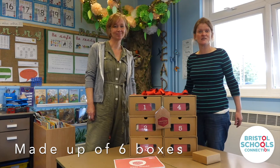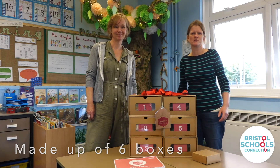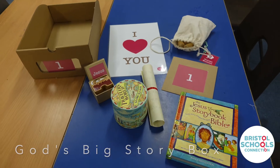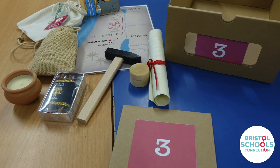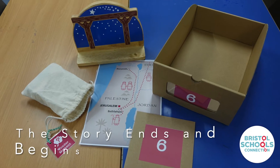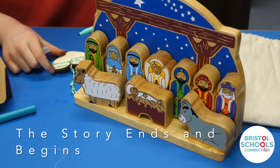It's made up of six boxes which each tell a part of the Christmas story. Firstly there's God's big story box which sets the scene, then Mary's box, Joseph's box, the Shepherd's box, the Wise Men's box, and finally the last box which is where the story ends and begins.